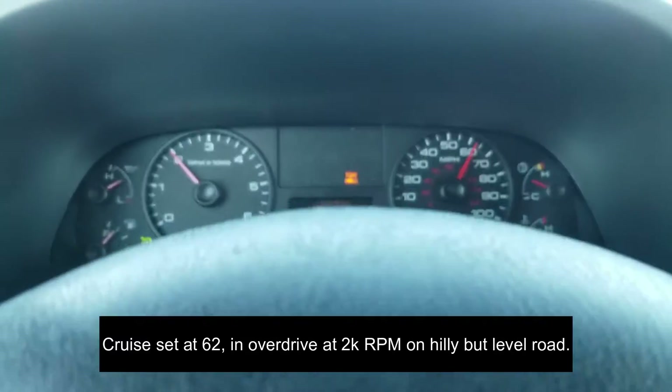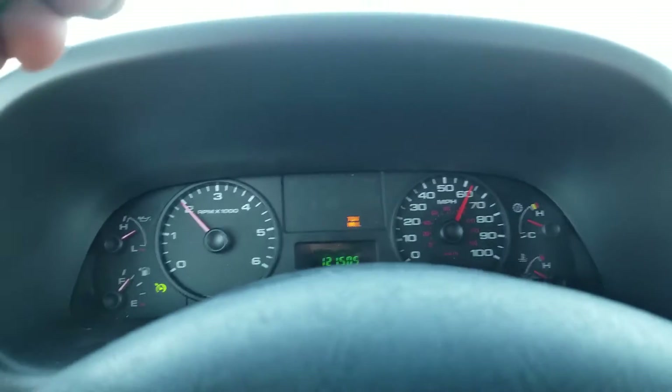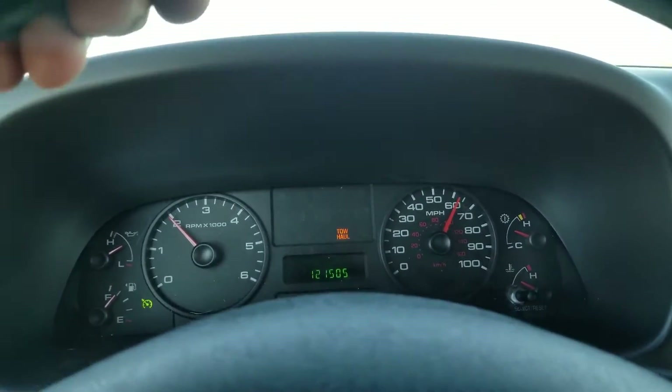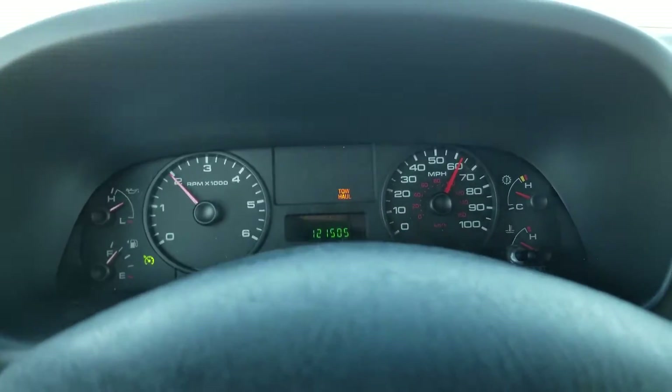I currently have a 2006 Keystone Laredo fifth wheel behind me. It's a 29-footer. It weighs in at 8,000 pounds. I've probably got another 1,200 to 1,500 pounds in it, so about 9,500 pounds — not the heaviest thing in the world.